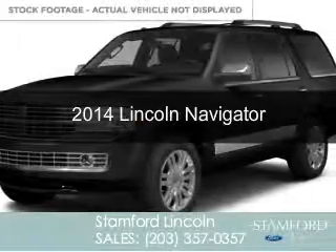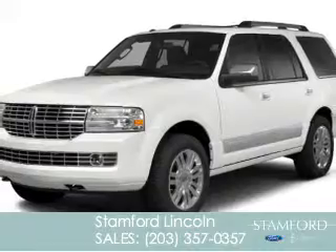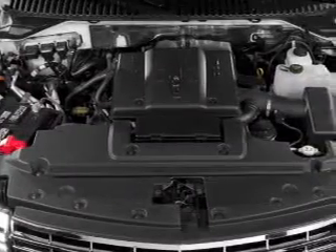This is a new 2014 Lincoln Navigator, powered by 4-wheel drive, a 5.4-liter 8-cylinder engine, and a 6-speed automatic transmission.